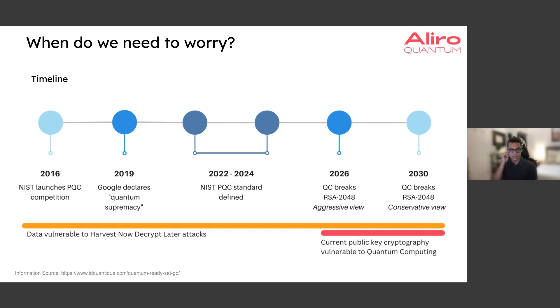Let's ground this in some context and a concrete timeline. We've known this would be a problem back in 1994 when Shor's algorithm came out. Back in 2016, the National Institute of Standards and Technology, NIST, announced their PQC competition — post-quantum cryptography — a call to begin standardizing what the next step is going to be: how to replace things like RSA and Diffie-Hellman with quantum-safe solutions. Then back in 2019, Google declared quantum supremacy, which was a big milestone in the quantum computing space.